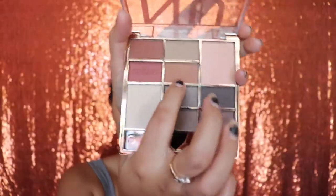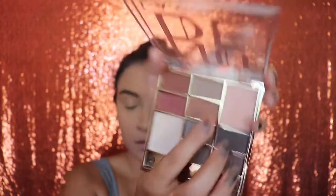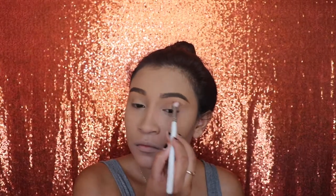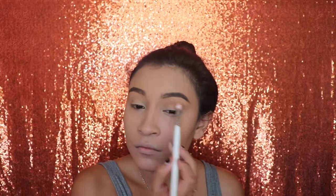Next I'm gonna be going in with my nude palette, starting off with this first shade and applying it with a blending brush all over my crease. I think this palette is lacking a little bit of pigment for this shade — I didn't really like it that much. Although it looks very natural and pretty, I think it should have been a little bit darker, so I applied a bunch of it to get it somewhat darker.